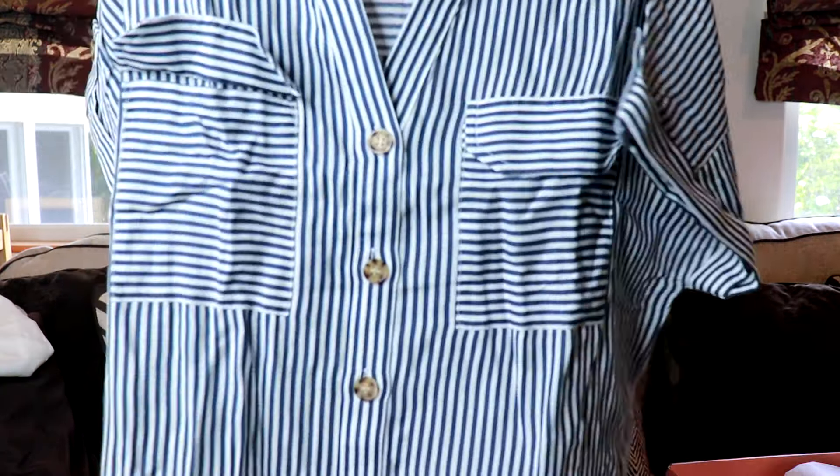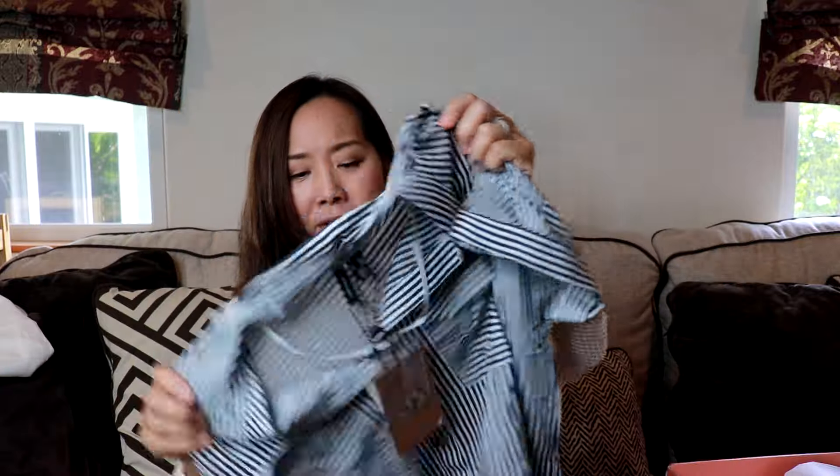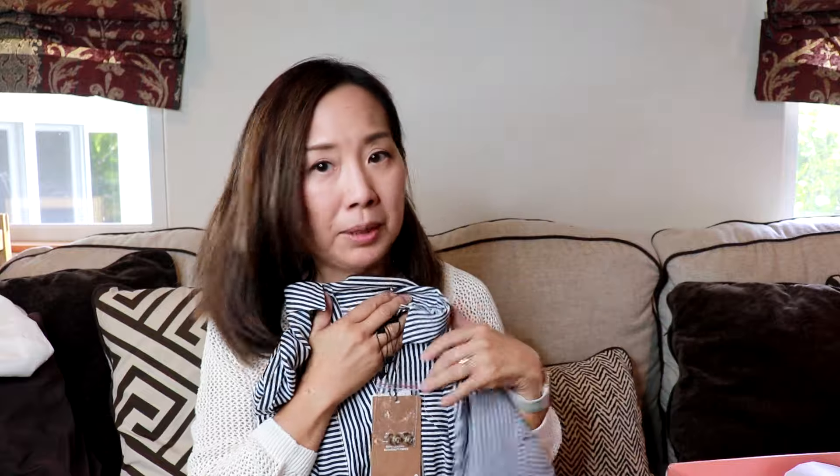Next item — it's a striped shirt. This is by Viramoda, and it's the Katya Button Down shirt, ink striped, snow white, size small petite, and this is $35. It's just like a basic-looking striped shirt.